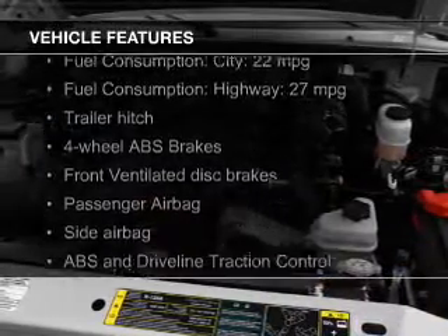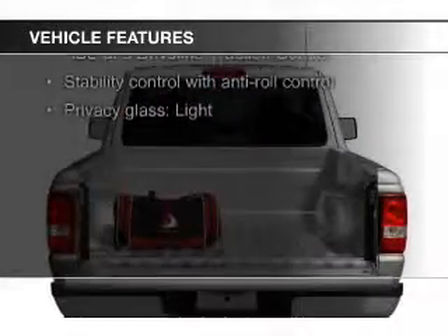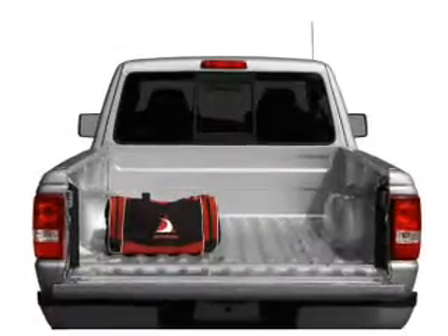The features include a trailer hitch, privacy glass, air conditioning, and power steering.